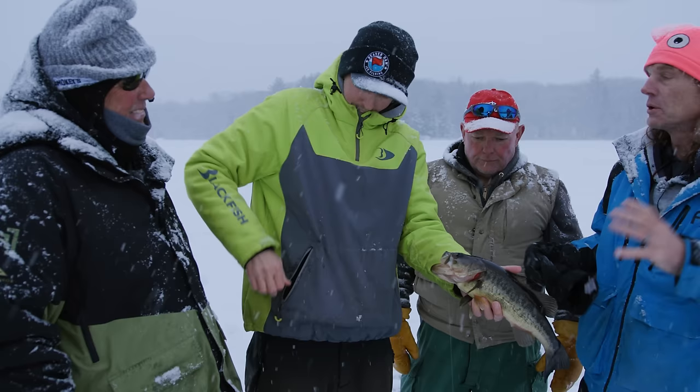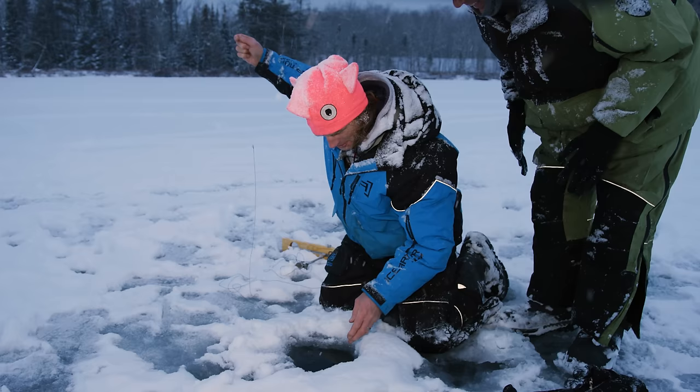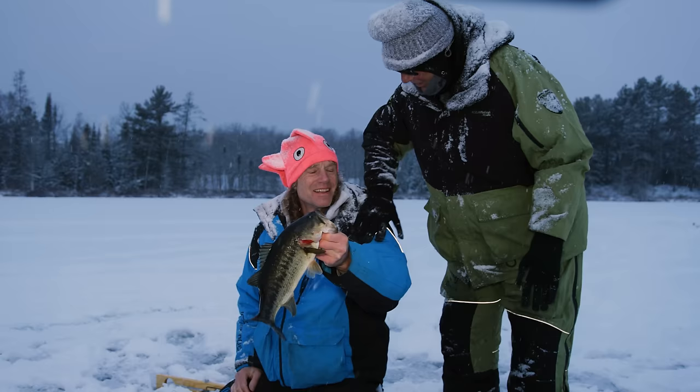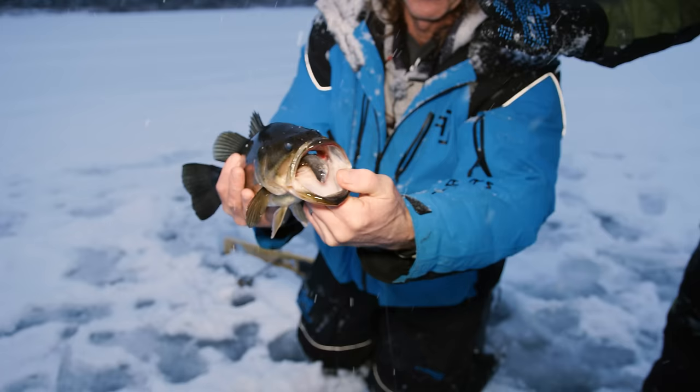Ryan had a funny comment — he said to Josh, 'You guys prove we can catch largemouth through the ice and do a whole show.' Look where he's got that lure — he ate that one pretty good. We were talking about how they've generally been inactive, but that one grabbed it pretty quick. In the summertime you love that last hour before dark for largies — and maybe we'll get that today.